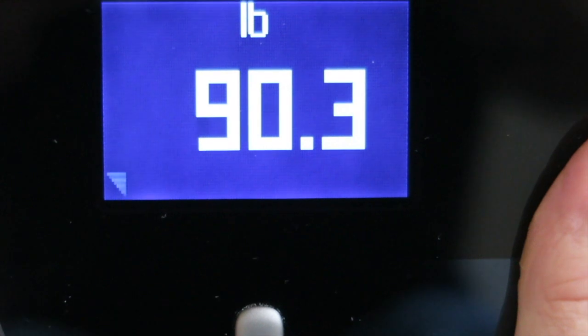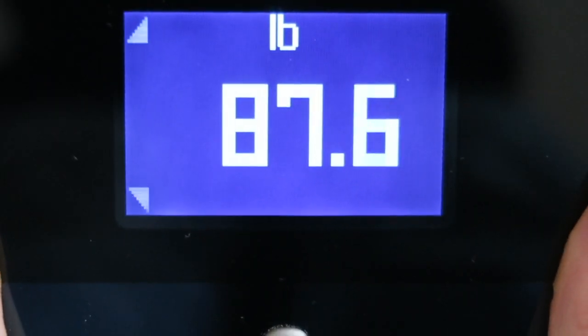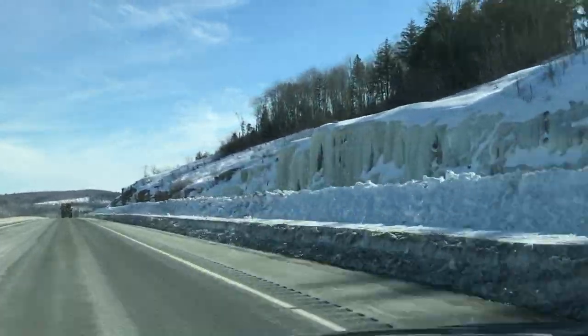There are four arrows on the scale that show you how to place your weight for a correct reading — those arrows kind of tell you which way to position your weight. They started malfunctioning as well, just giving really erratic readings.